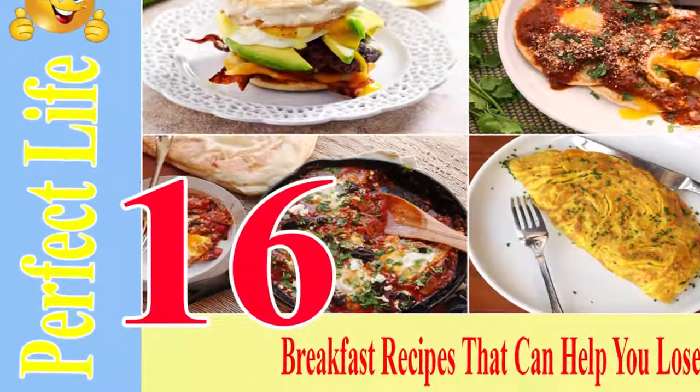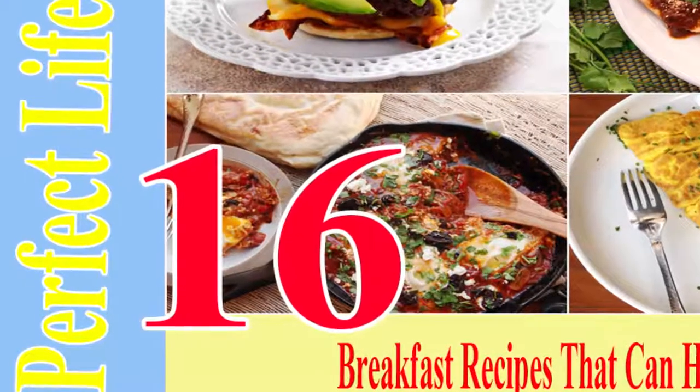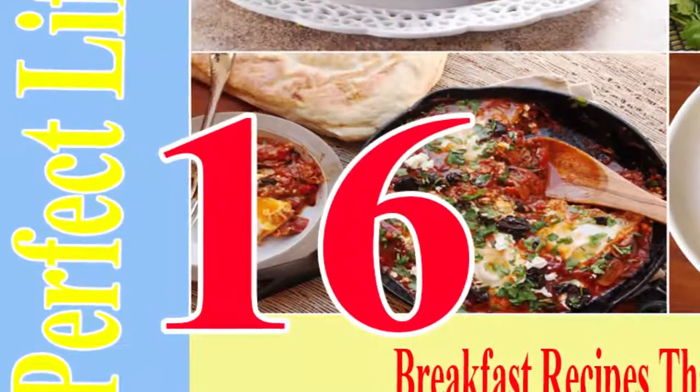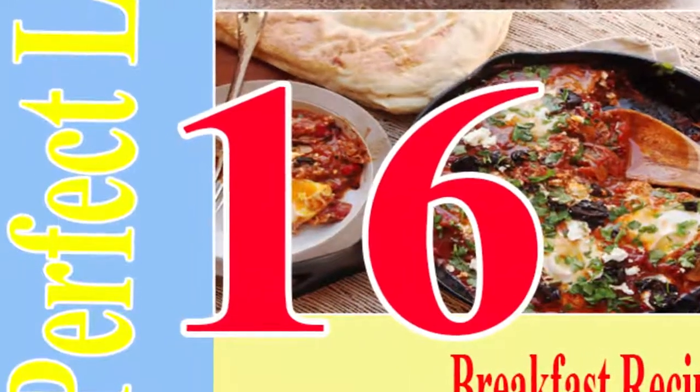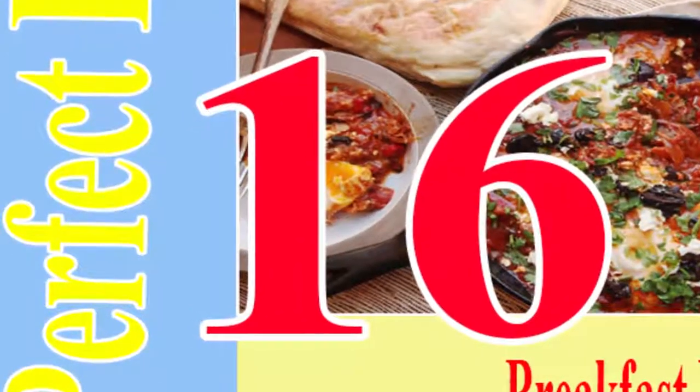16 Breakfast Recipes That Can Help You Lose Weight. Breakfast significantly affects your body weight and can help you lose your extra pounds. Therefore, the following 16 recipes are abundant in fiber, protein, and other important nutrients that will boost your health and help you lose weight.